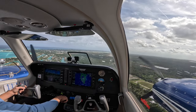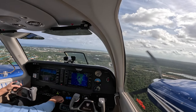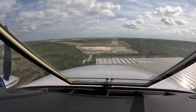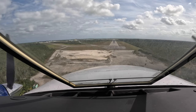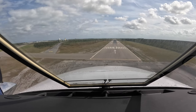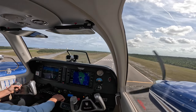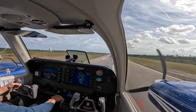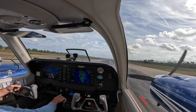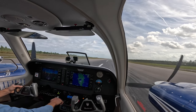Three green, no red. Approach flaps — can't do that yet, I'm too fast for them. And then we're on the approach. Director off. Wow, that was a hell of an approach!